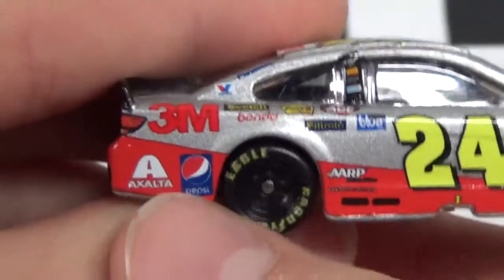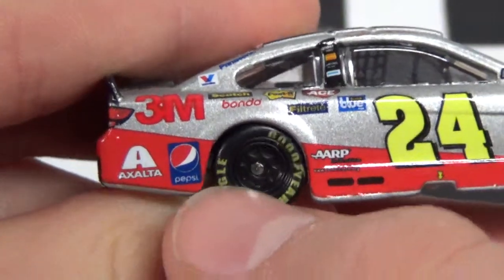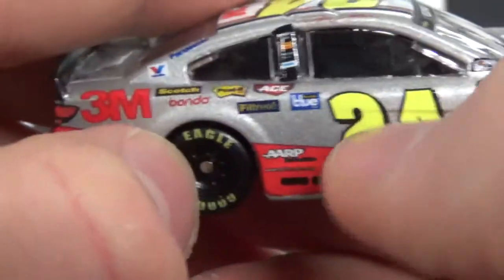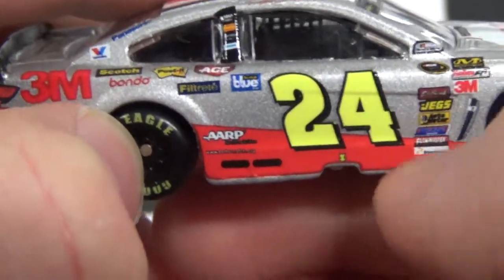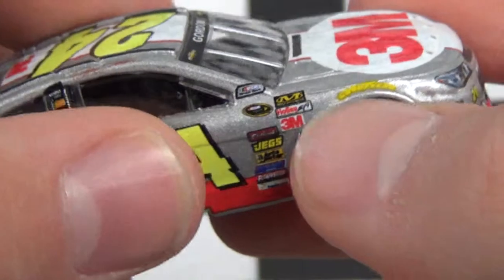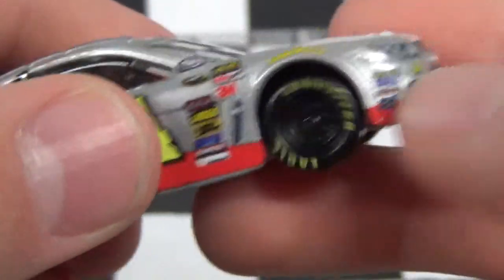Down the right side you've got the exact same sponsors: Exalta, Pepsi, 3M, Scotch, Valvoline, Panasonic, Scotch Blue, Ace, and AARP, 24, some more sponsors there, Jeff Gordon, Goodyear, Goodyear Eagle, and then we're back to the front.